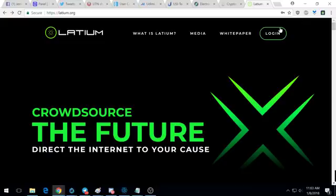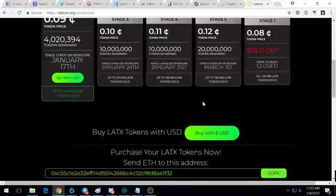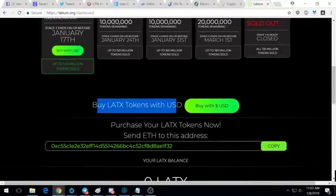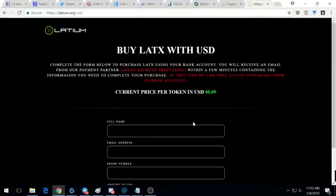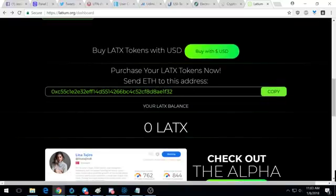Go ahead and check out the white paper, do your own research before you put money into this. I'm gonna log into my account and show you how to actually make the transfer and purchase. You can actually buy LATX tokens with USD, but I recommend buying with Ethereum. Also, if you have an ad blocker you have to disable it or else the box will show up empty.